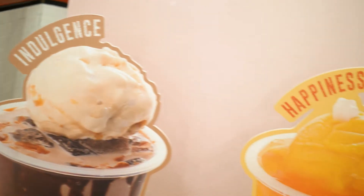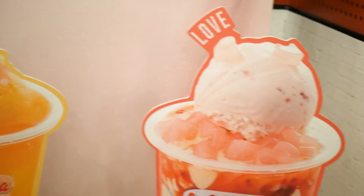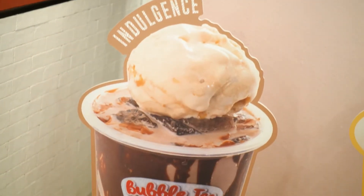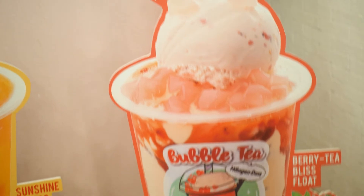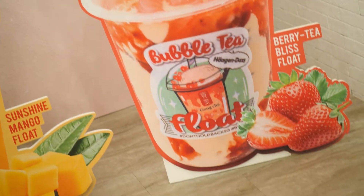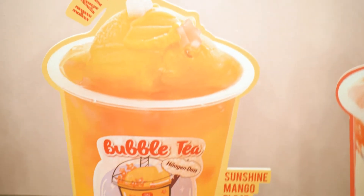The three flavours each represent Indulgence, Love and Happiness. For Indulgence, there's Caramel Chalk BTF. For Love, Berry Tea Bliss BTF. And for Happiness, Sunshine Mango BTF.